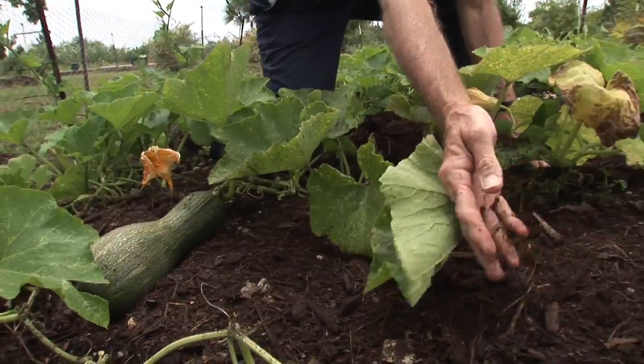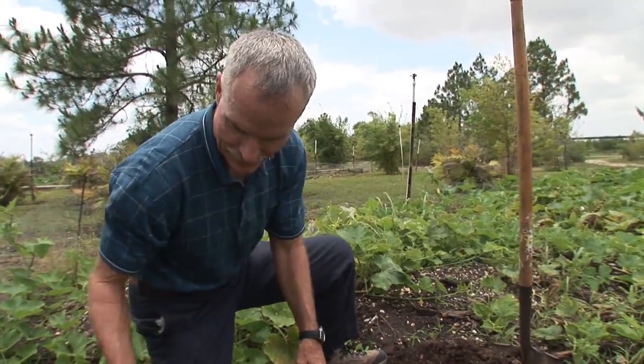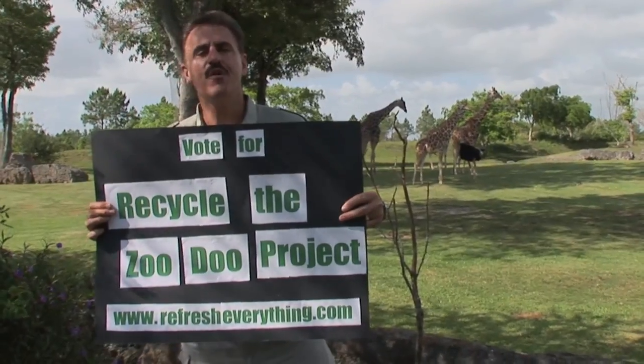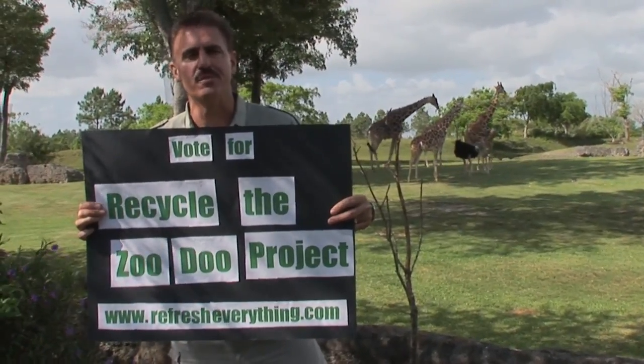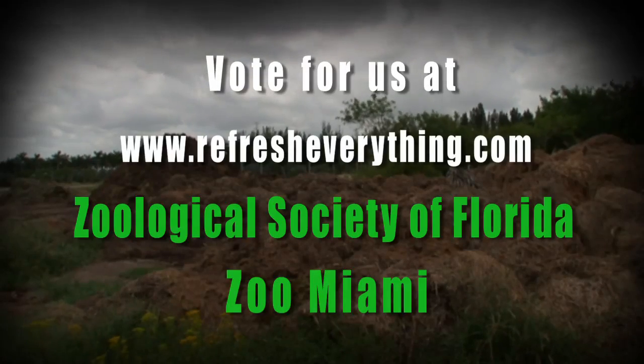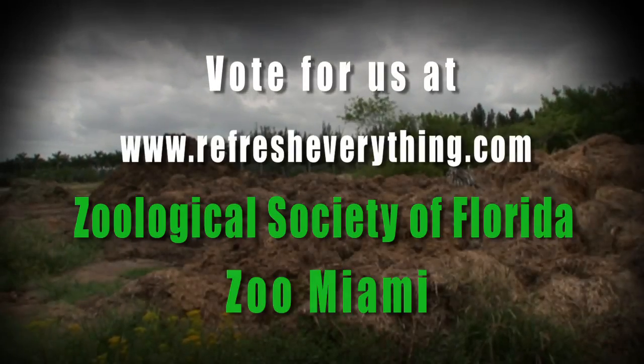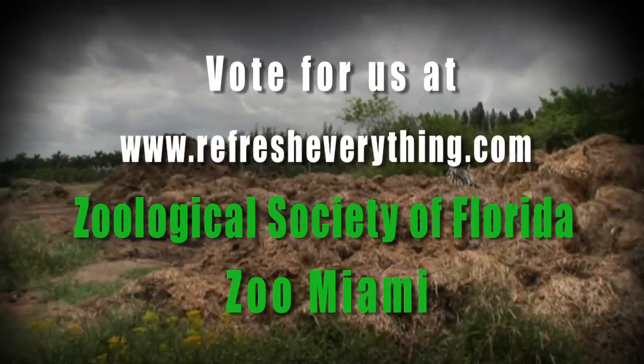We hope to sell some of the ZooDo compost to zoo visitors, like yourself, so you can go home and practice eco-friendly gardening. All the net proceeds will help benefit the zoo's conservation and education programs. Vote for our Pepsi Refresh Grant project. Go to www.RefreshEverything.com and look up ZooDo. Remember, you can vote up to 10 times a day starting August 1st.